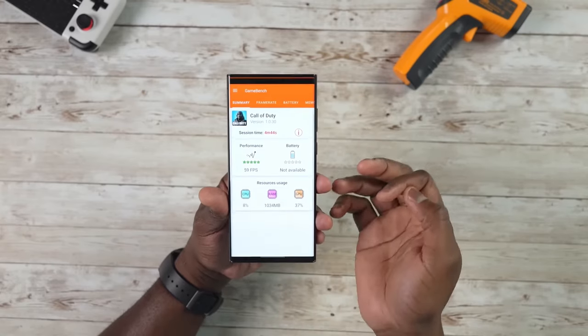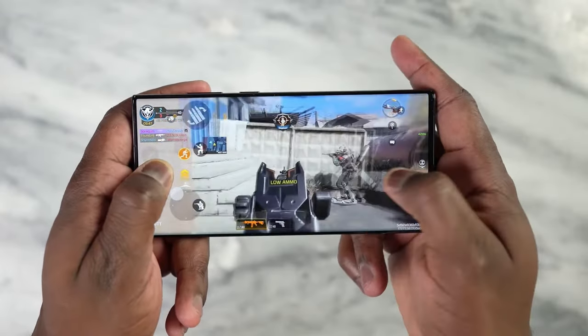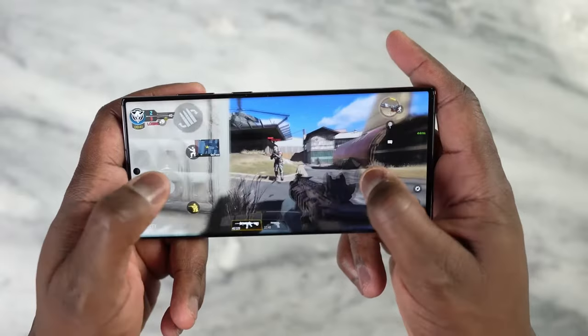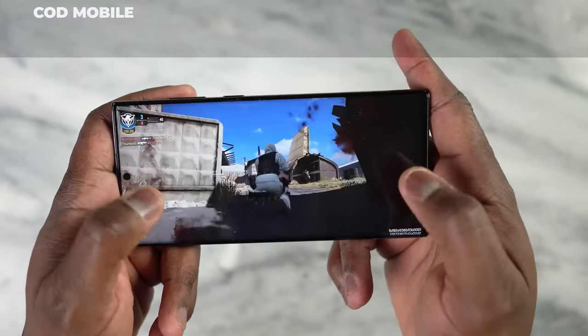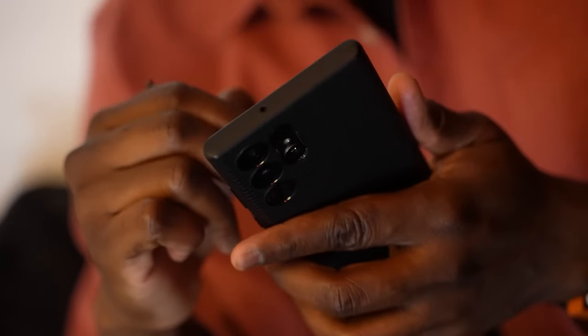However, bear in mind that updates are only guaranteed for four years, unlike the S24 which promises updates for seven years. This means we'll probably only have two more years of support. As of now, it hasn't received AI features and may never receive them. We'll see what Samsung decides to do — it's a shame, but it certainly won't make the phone obsolete in the short term.